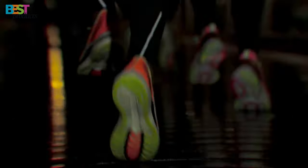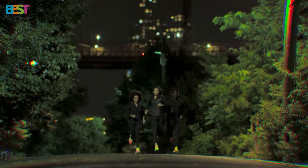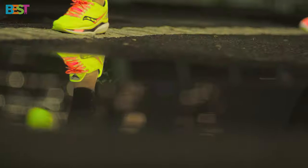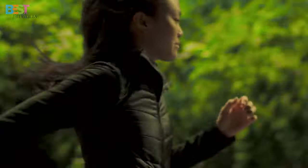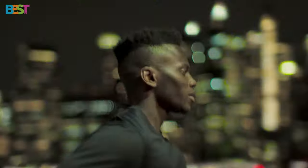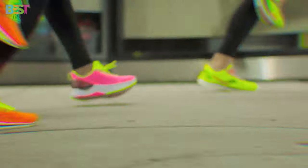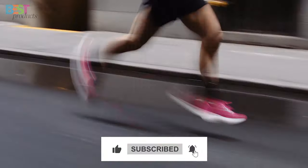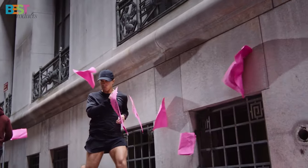So there you have it — our top 5 best running shoes for ultimate performance in 2024. I hope this list helps you find the perfect pair for your next run. Let me know in the comments which one you're eyeing, and if you've tried any of these, share your experiences. Don't forget to hit that like button, subscribe for more content, and I'll catch you in the next video. Happy running!